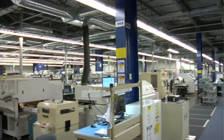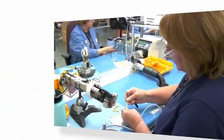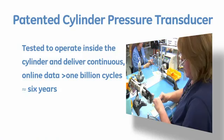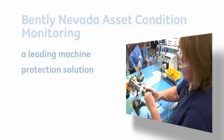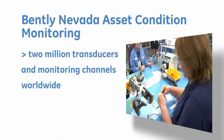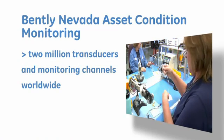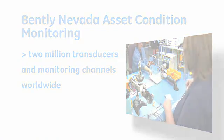As for transducers, we design and manufacture some of the best in the business, and we back our transducers with the industry's longest warranty of three years. No other supplier can match our machinery protection expertise. We have the largest base of permanently installed transducers and monitoring channels, and we're the supplier of choice to nearly every major machinery manufacturer in the world.